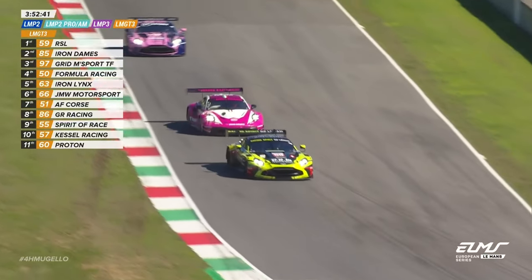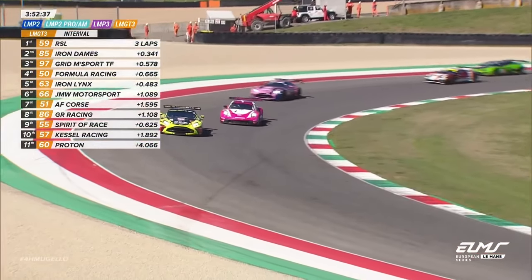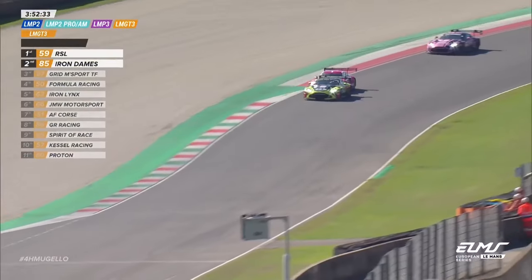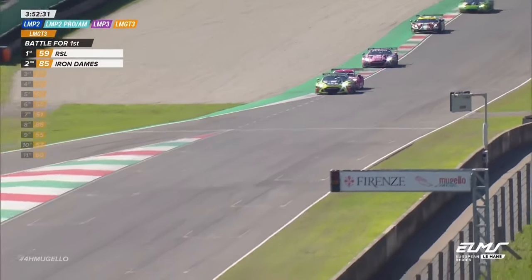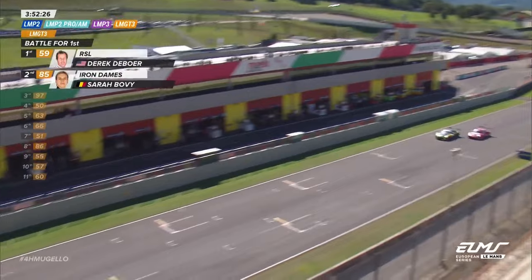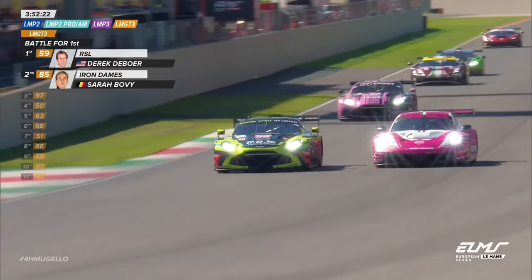Sarapovic also now looking racy, actively looking for a way by Derek DeBoer, putting the Aston Martin driver under pressure. Got a good run there out of the final turn and it's tucked right under the rear wing of the Vantage. What can the 911 do here? It's going to be a drag race, helped out by that big hole in the air being made by Derek DeBoer.